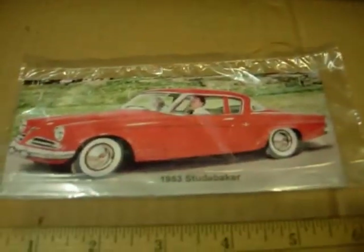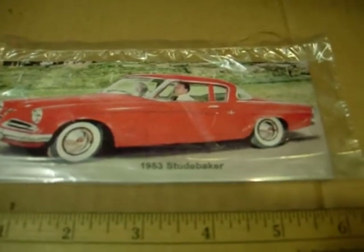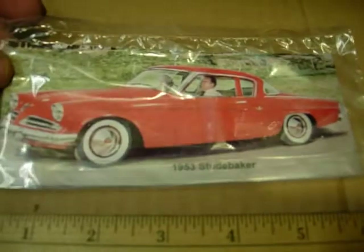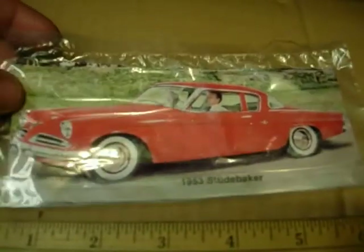Hi, this is my 1953 Studebaker refrigerator magnet. Of course it's sealed in a poly bag to protect it. These are all vinyl glossy magnets.